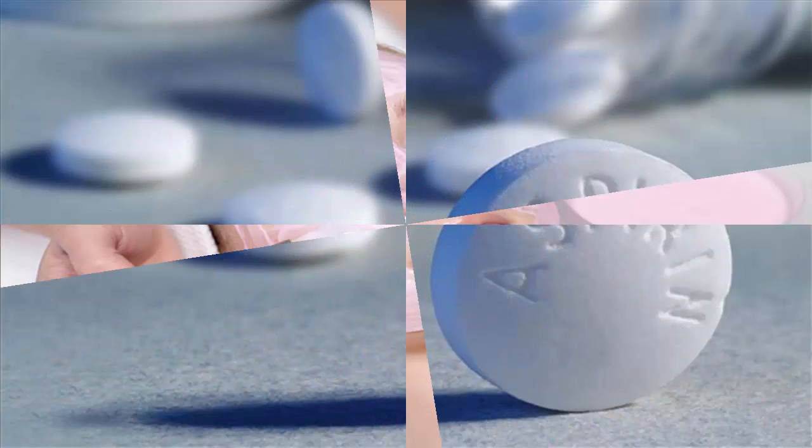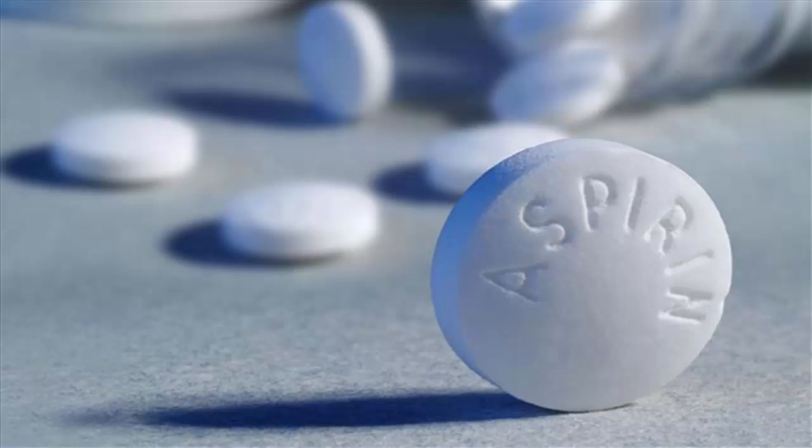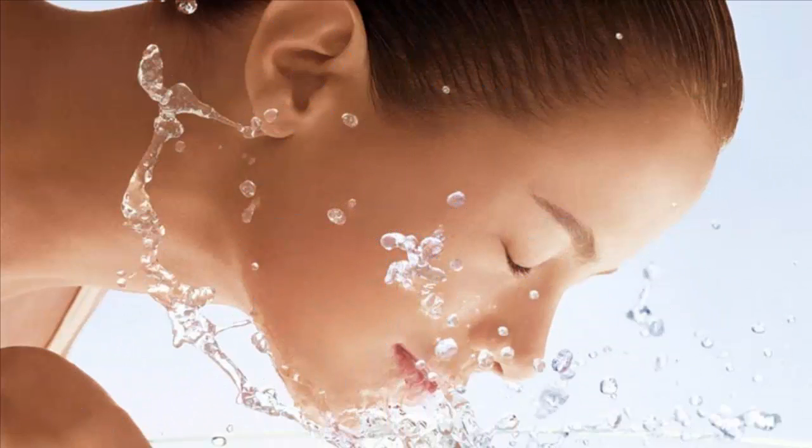Aspirin. The active ingredient in aspirin is salicylic acid, the same key ingredient in many topical acne products. Crush one aspirin in water and make a paste, suggests Deborah Geliman, MD, New York City-based dermatologist and author of Skin Rules. Apply the paste directly to the pimple with a cotton swab and leave on for 10 minutes, then rinse off with warm water.